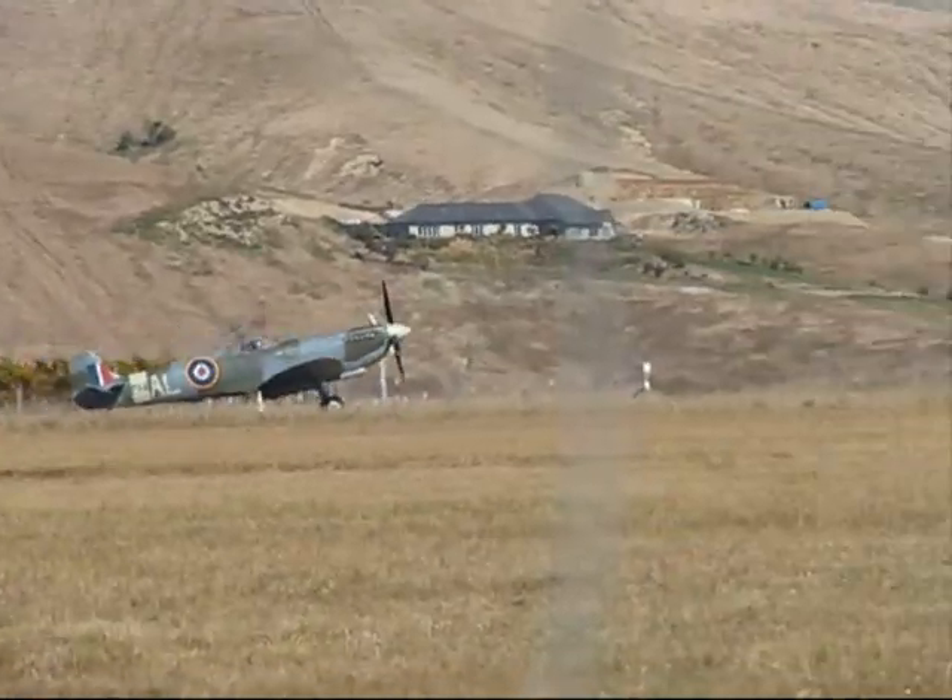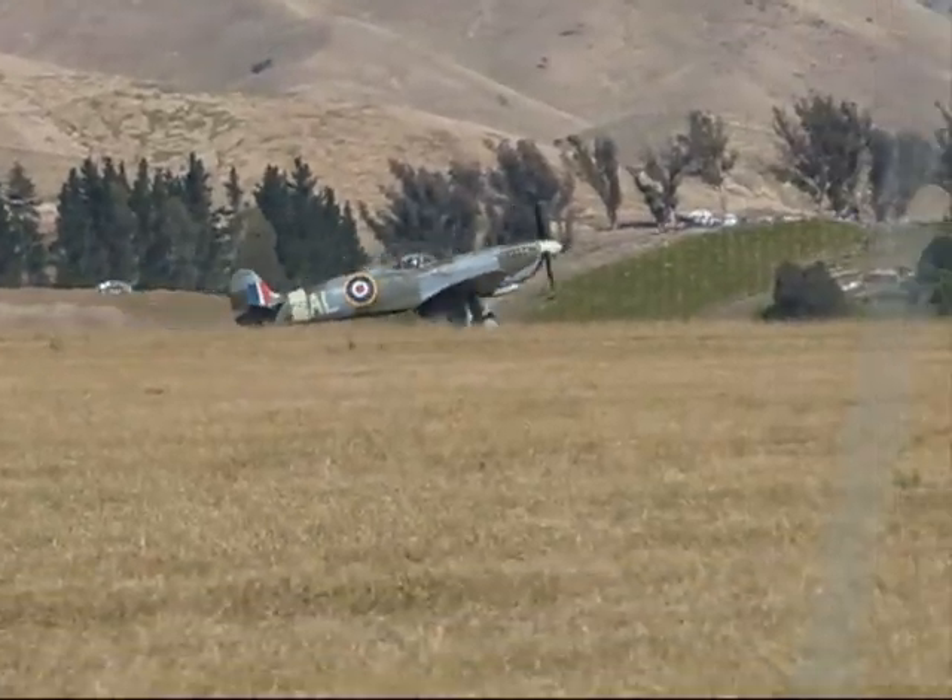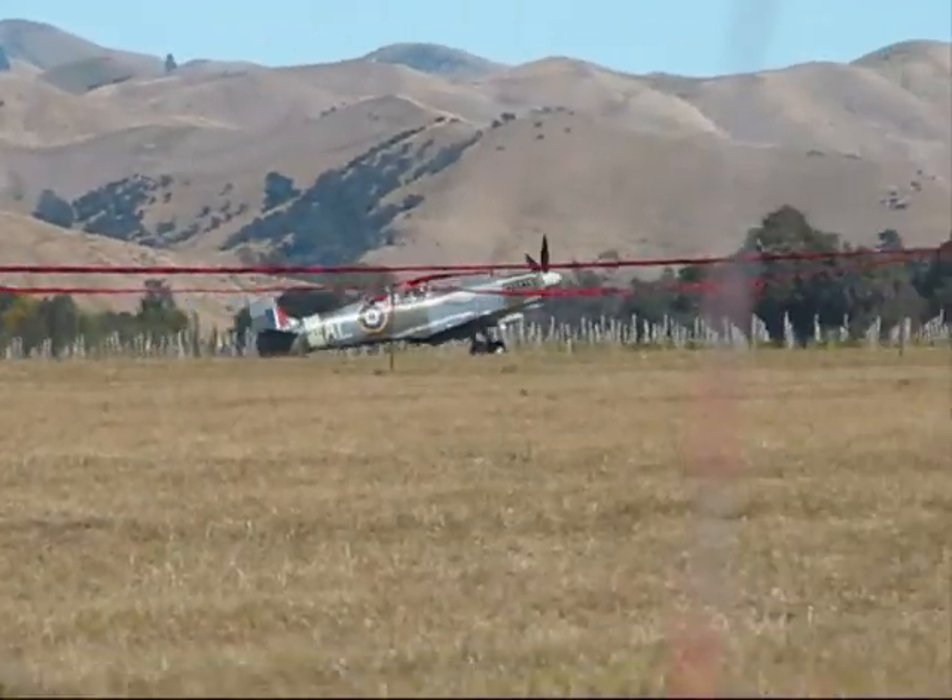And John Lanham has just put the magnificent Mark 9 Spitfire back onto runway 3-0 here at Omarka.